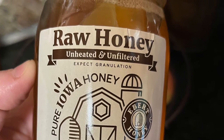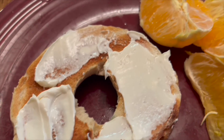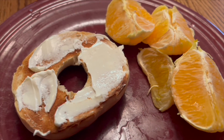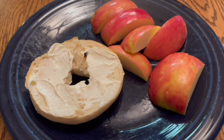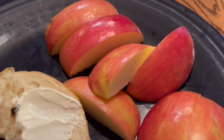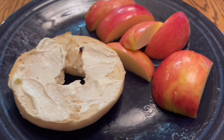For breakfast it's mostly carbs and fruits. This is some oranges and a bagel with some cream cheese, and here is a breakfast with some apples. During the workweek it's just whatever is quick and easy, and fruit is just really easy to grab out of the fridge.